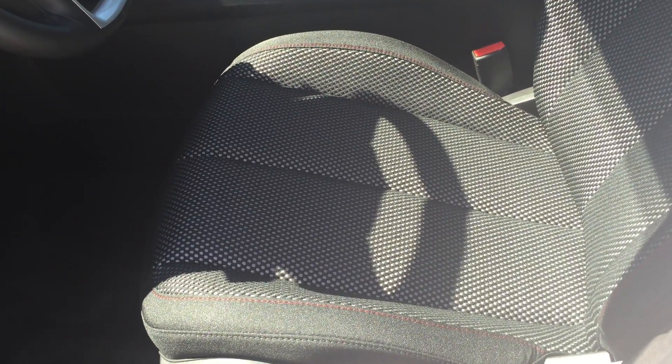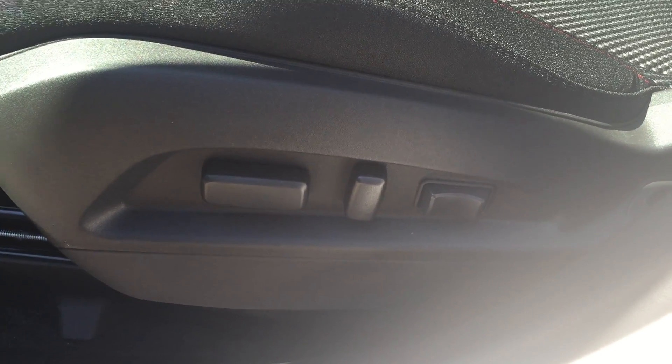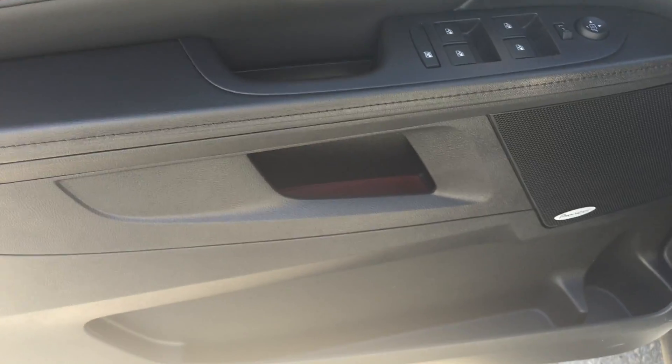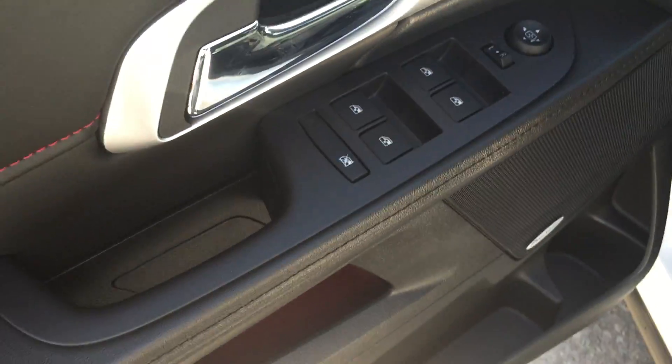Taking a look at the inside of the vehicle, the upholstery is all cloth. You do have your eight-way power adjustable driver's seat including lumbar support. On the inside of the driver's side door you do have quite a bit of storage as well as those Pioneer premium speakers for great sound quality when listening to your music.